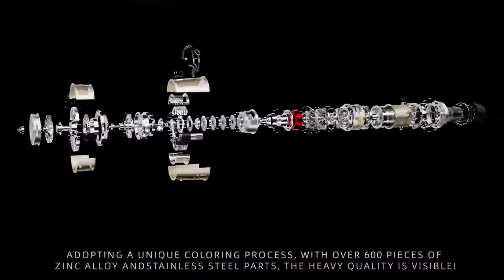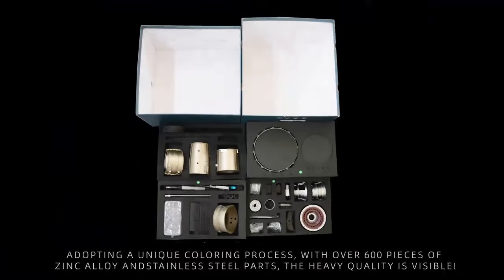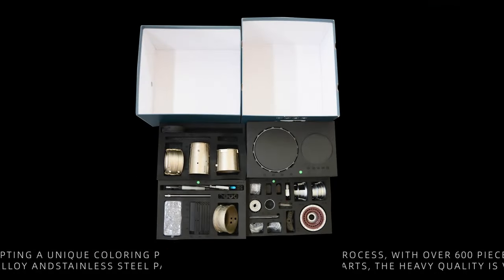Adopting a unique coloring process with over 600 pieces of thin metal and stainless steel parts, the heavy quality is visible.